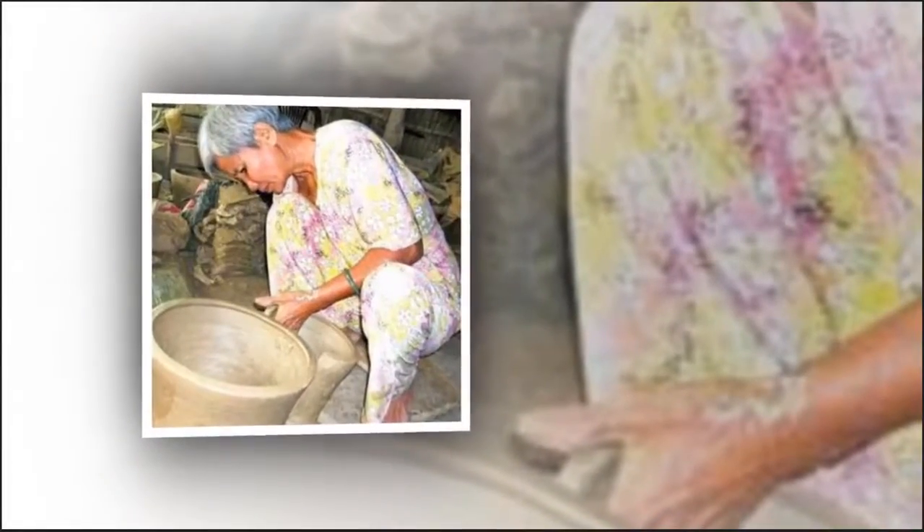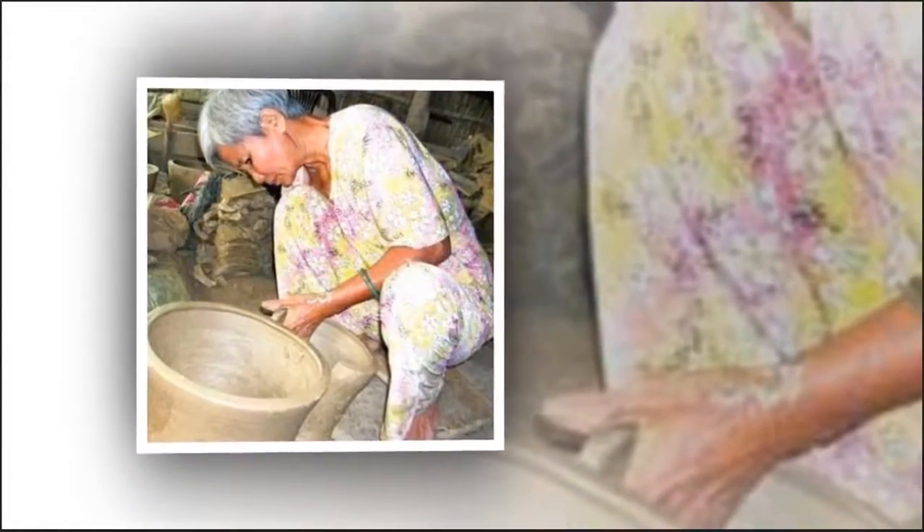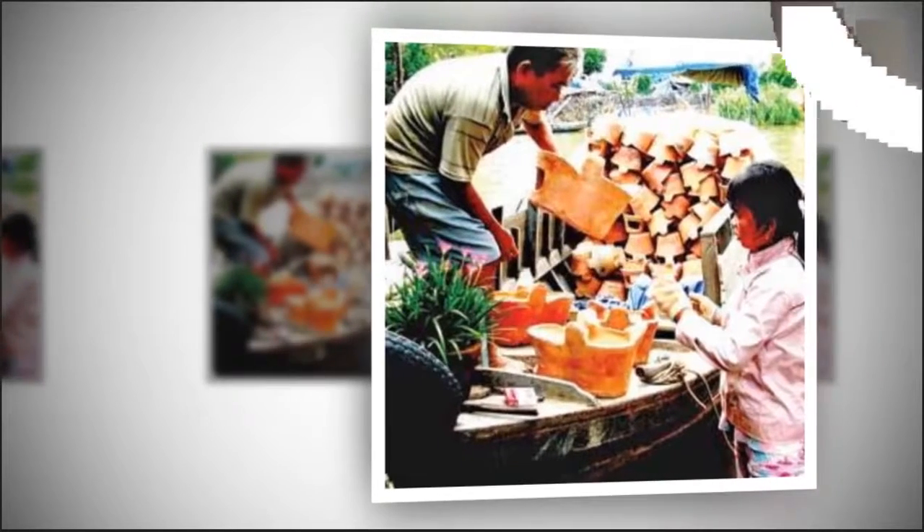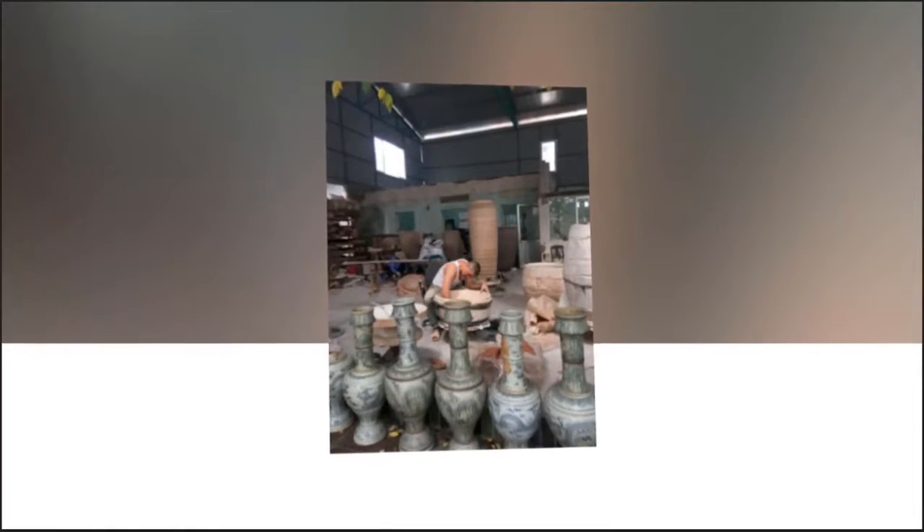Rice husks can maintain a stable temperature for three or four days, while door straw burns up in two or three hours. Products baked with rice husks are of higher quality.